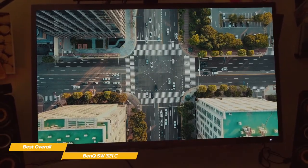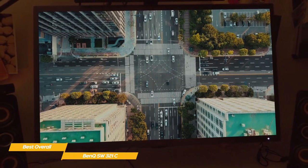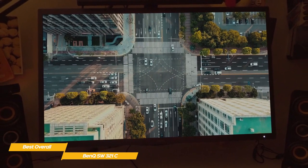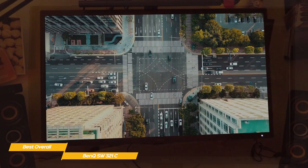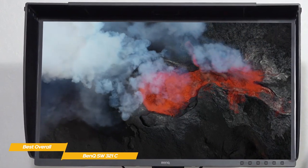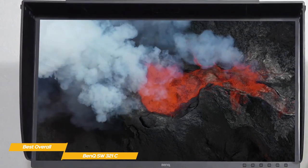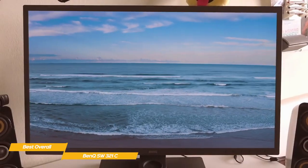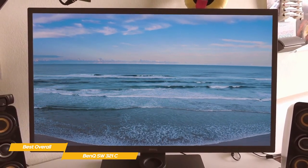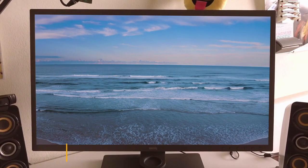Another professional feature is Paper Color Sync. This enables you to choose the color gamut, printer model, and paper you're working with, and then the monitor adjusts its color to match what you'll see in print. If your focus is photo editing, the combined color accuracy, features, and the included monitor hood make the BenQ SW321C a superb choice. You'll also benefit from the high-quality adjustable stand and Hotkey Puck remote control, which further add to the overall value of this monitor.